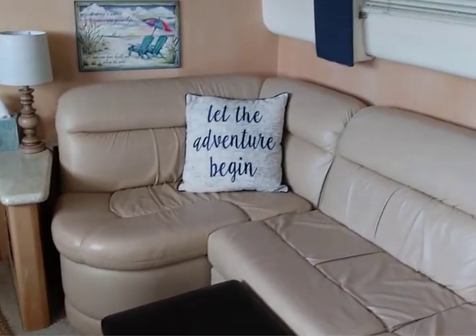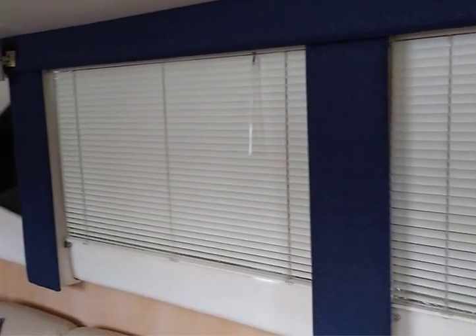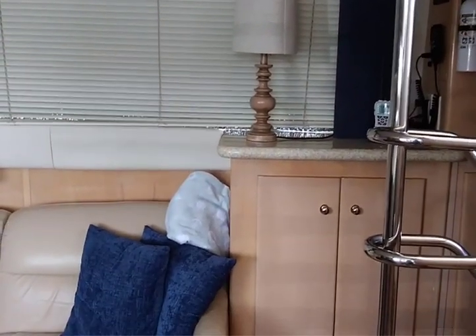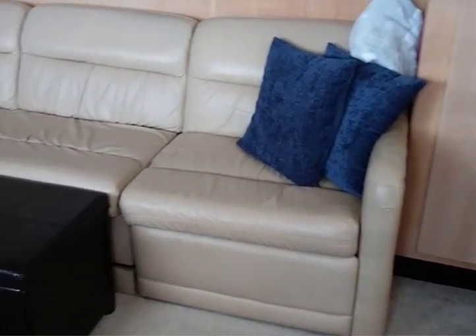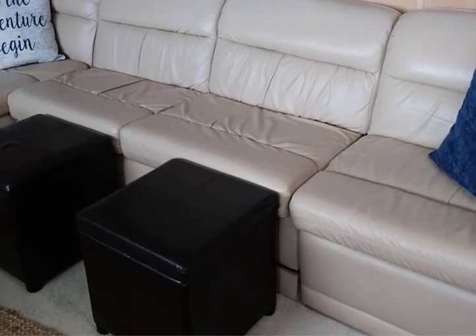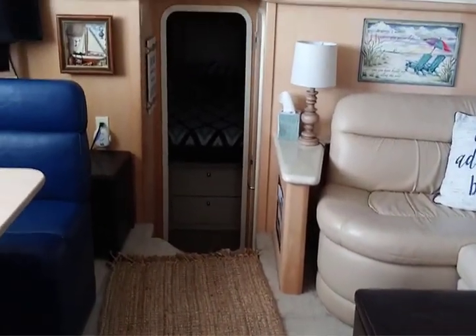This pulls out into a full-size double bed, and there's also a recliner on the end. We have three cubes in the living room — that's extra storage as well. We keep things in there like paper towels.